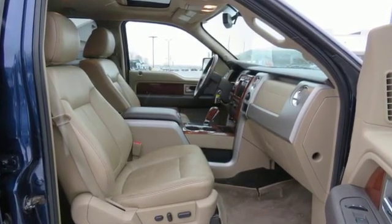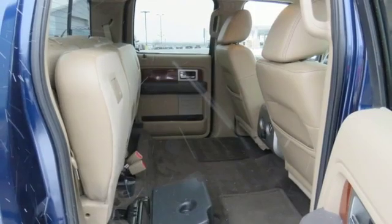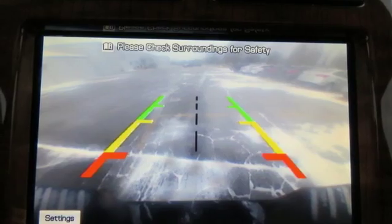Integrated navigation system. Power heated mirrors. Front heated leather split bench seats. Auto dimming rear view mirror. Wireless phone connectivity. Dual zone climate control. Automatic transmission. Aluminum wheels. Electronic shift on the fly. And V8 engine.